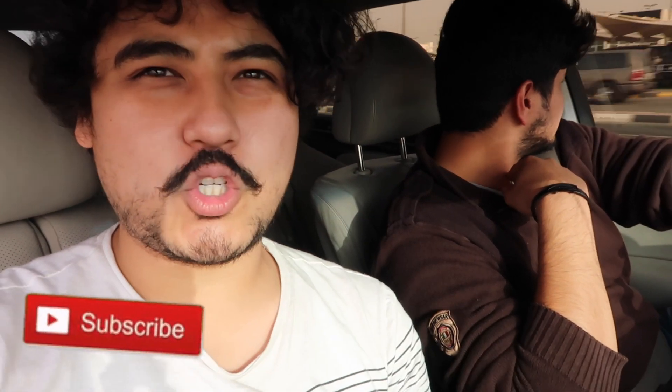Welcome to another video. If you guys are new to this YouTube channel, please make sure to subscribe and like this video, and of course follow us on our social media.